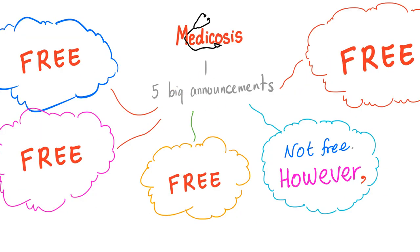I have five big announcements today: free, free, free, not free — however, free.